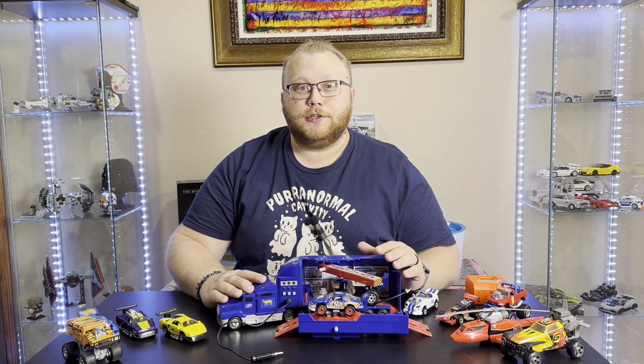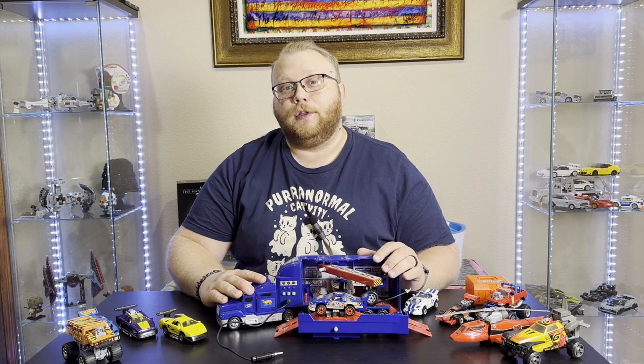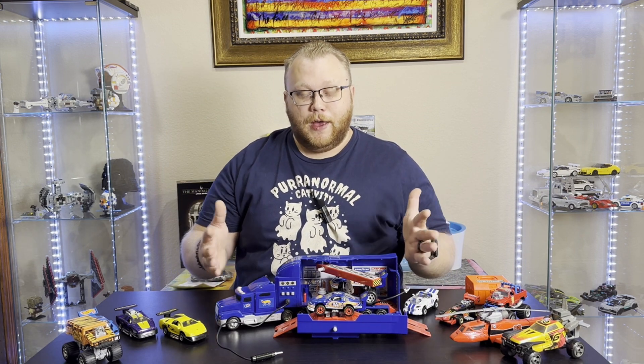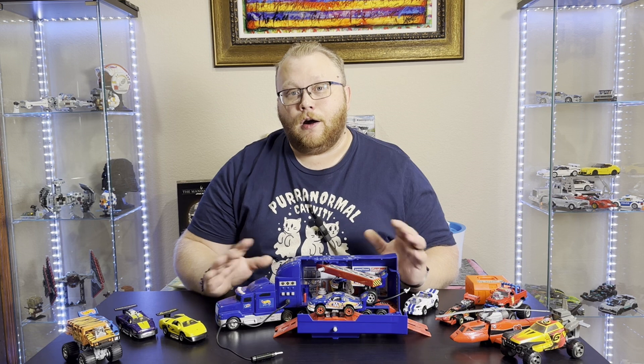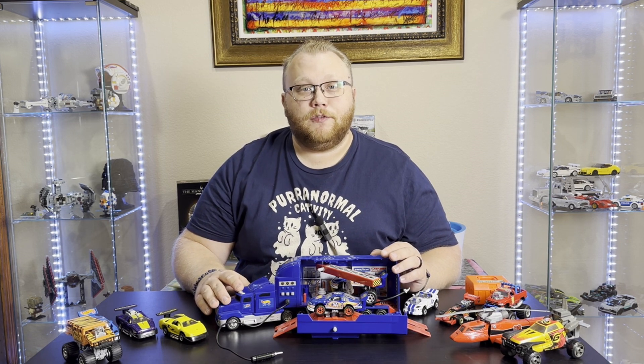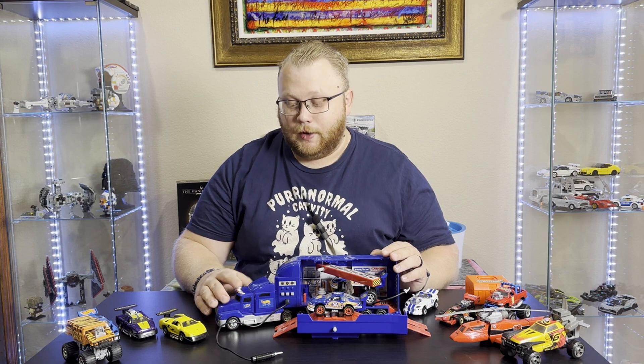Unfortunately, the original did not make it with me for the whole 20 years — I do not know what happened to it. But I do have this, that I have restored all the working sounds and everything too. It did take buying a couple of them to get it right, but I was able to.